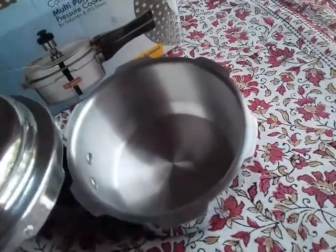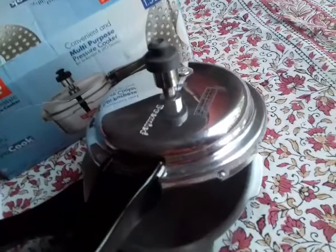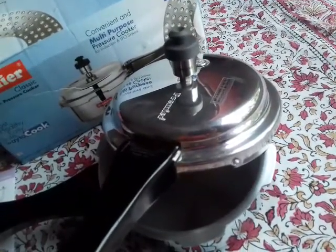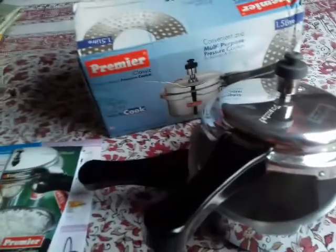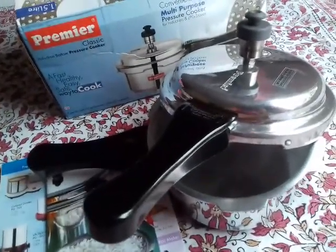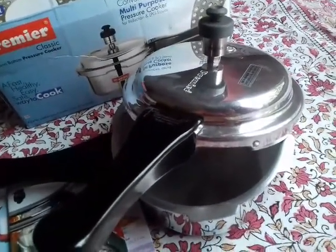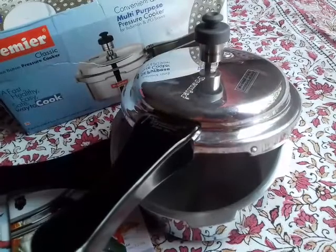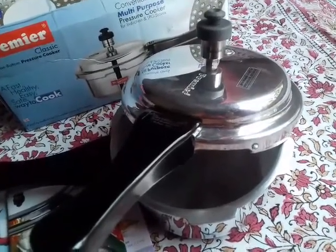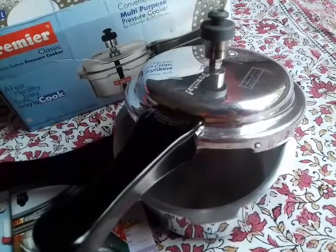I am completing the review — I hope this review will help you. This has been the unboxing of the pressure cooker. I will review it after using it for some time and will also show some recipes with this pressure cooker. Thank you all for watching this unboxing of the Premier pressure cooker. Please share this video, watch my videos, and subscribe to my channel — your subscription is very essential for this channel to grow. Take care of yourself, as the COVID situation is still ongoing. Thank you everyone, bye bye.